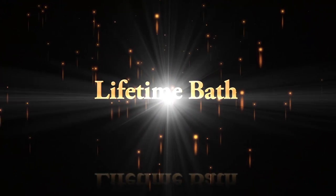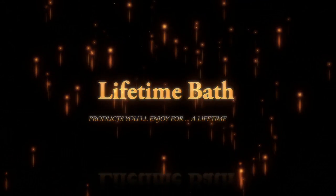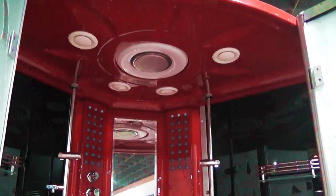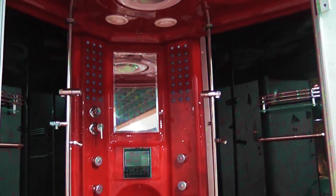Lifetime bath products that bring happiness for a lifetime. With 10 shower jets and 16 heated whirlpool tub jets combined, along with comforts like steam body jets, aromatherapy, music, LCD display, LED mood lighting, foot massage, and many other features — you may never leave your bathroom.